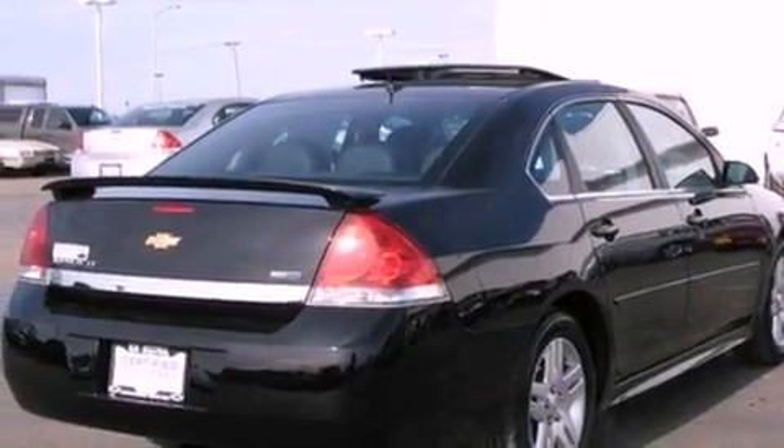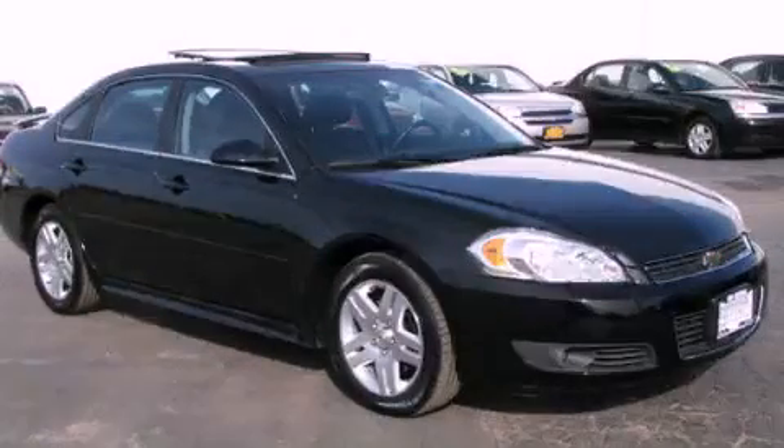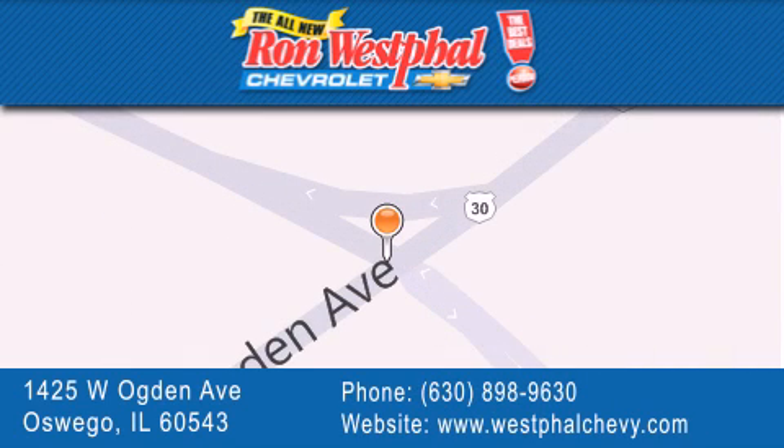This automobile won't last long at this price. Call and arrange a test drive now. Thank you for considering Ron Westfall Chevrolet for your next vehicle purchase. If you have any questions, please visit our website, give us a call, or stop by our dealership located at 1425 West Ogden Avenue in Oswego, where Aurora meets Oswego.